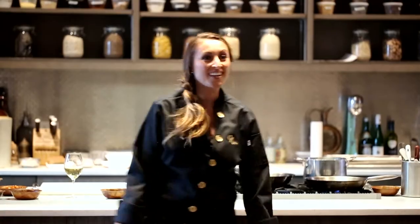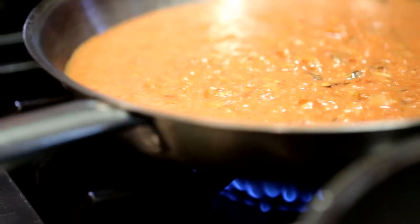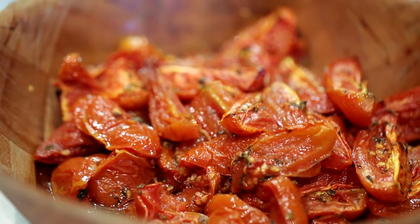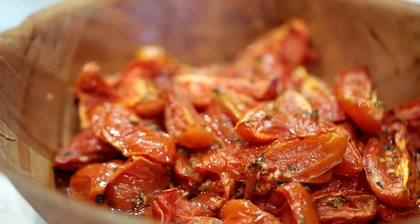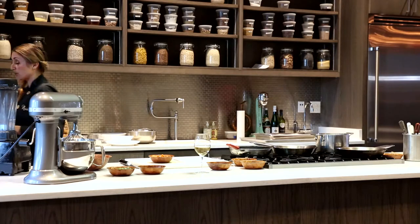The first recipe that we're going to begin with today is my roasted tomato soup. We're going to start off with plum tomatoes, also known as Roma tomatoes, and along with that you're going to chop up some carrots, onions, red pepper, and you're going to roast a bulb of garlic.